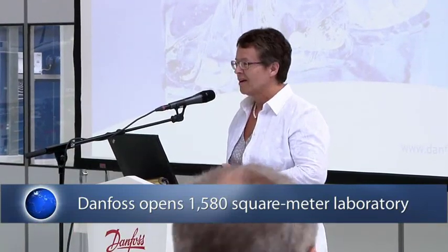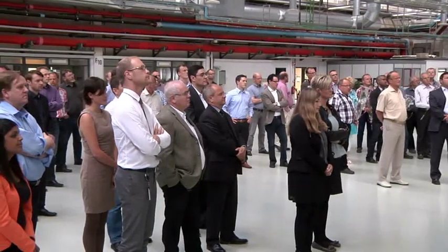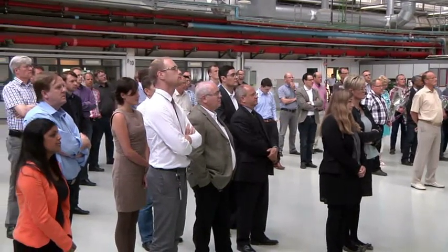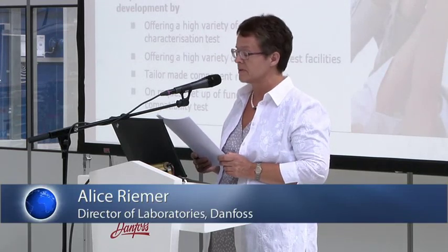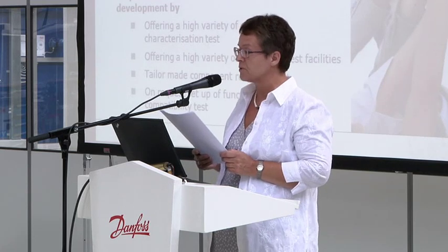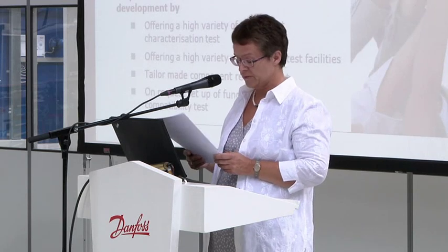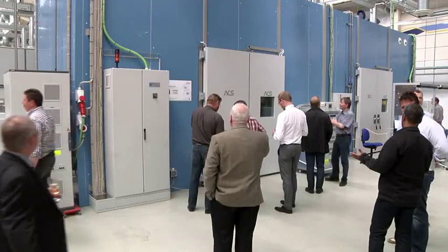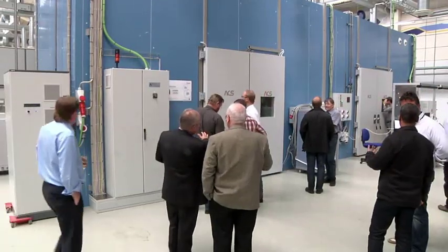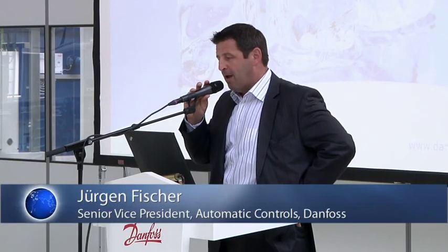Good afternoon. It's a great pleasure to introduce you to the ACRC laboratory at Danfoss-Nordborg. This is a result of developing the most appropriate components for customer needs. Therefore, development support is also an important task for the laboratory. It is the objective of this laboratory to support and bring together the two paths of application test and component knowledge, supporting both customers and our product development. This is a great area to boost our innovation rate in the future.